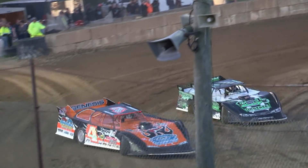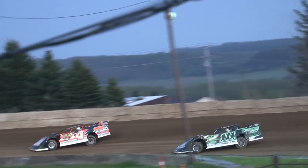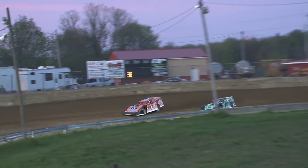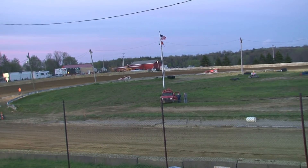As they roll back off turn number 4, they have already gapped out by about a straightaway over the battle for 3rd. Davis will cut through on the inside off turn number 4 as Bedell gets out of shape, so Davis now moves up into a redraw spot as he sits in 3rd position. Forward down, forward to go.